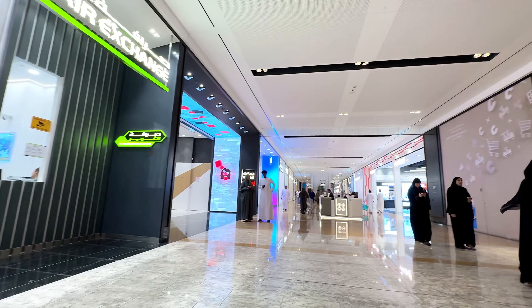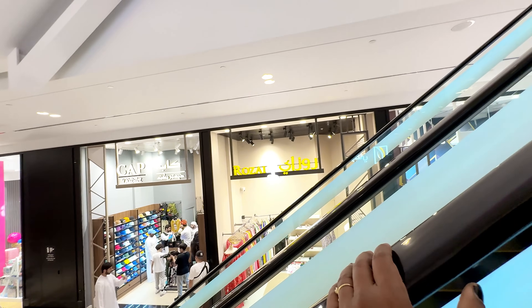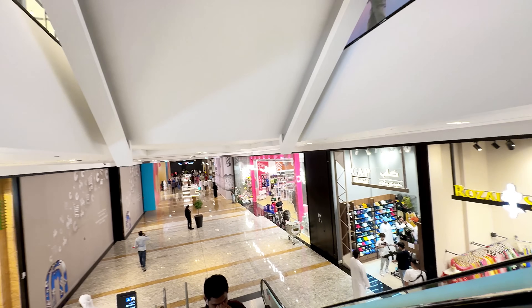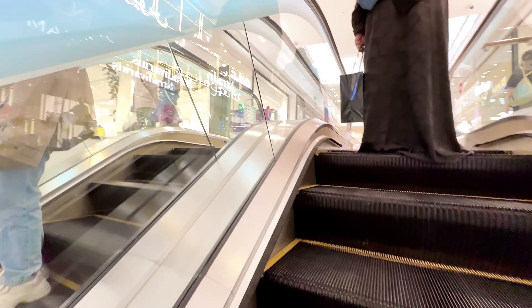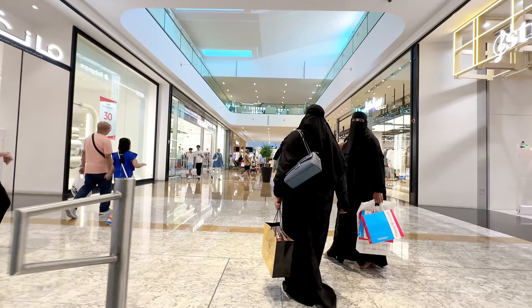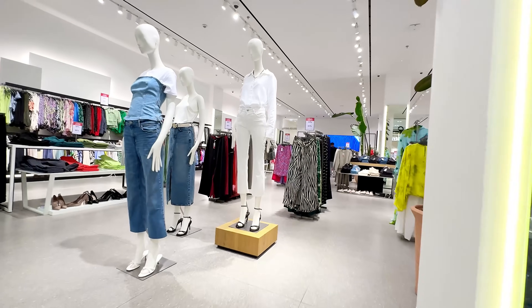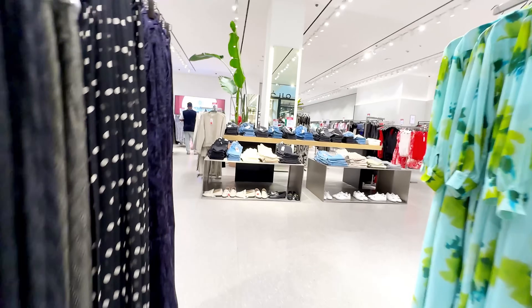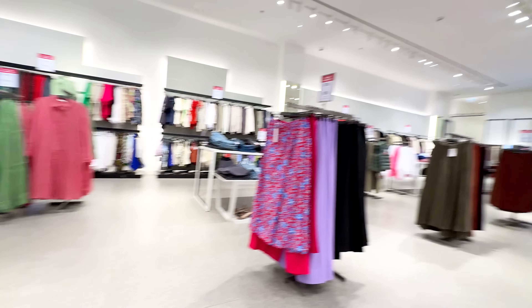So guys, this was the lower ground floor — now we are going to the ground floor on the upper side. This is the Mango store, you can see it. There is a Mango collection with 60% off, 30 to 60% off.